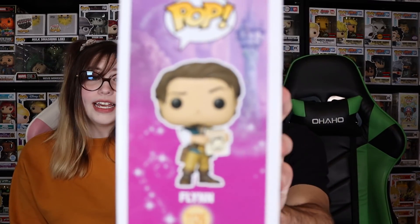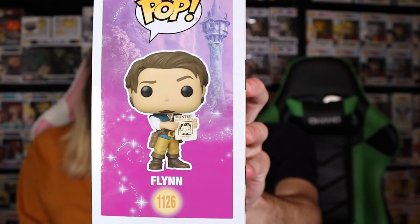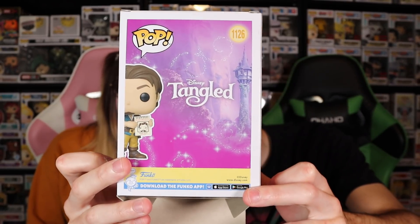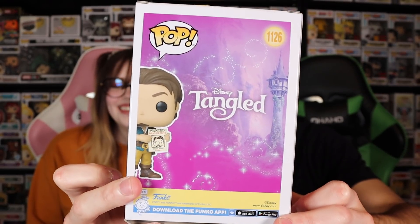For those who don't know, this is the first official Flynn Rider pop — very overdue, very excited. I got it open! There's the side of the box and there is the back. It has nobody on the back — it does say 'Tangled' on the back there with kind of magic all over it, and then the actual tower too.